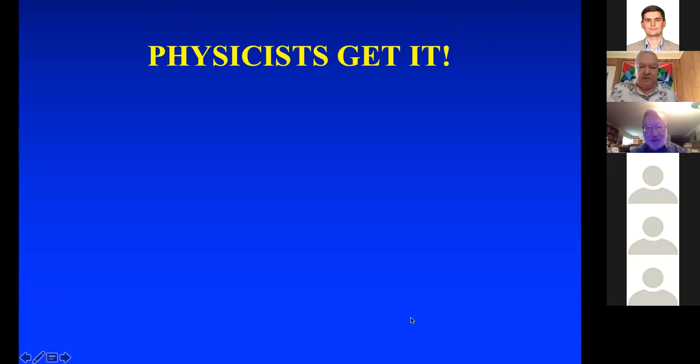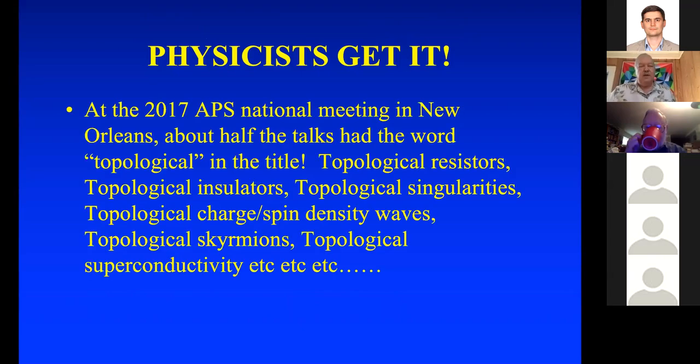Physicists got the message that topology is very useful. At the 2017 American Physical Society National Meeting in New Orleans, half the talks had the word 'topological' in the title. Some examples: topological resistors, topological insulators, topological singularities, topological charge spin density waves, topological skyrmions, topological superconductivity, and on and on.